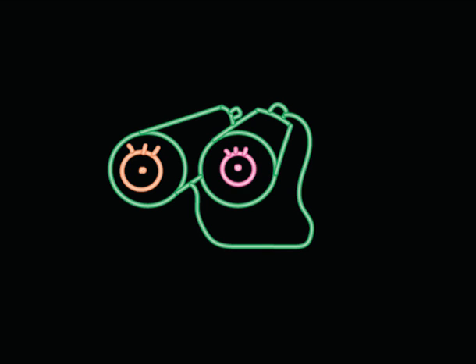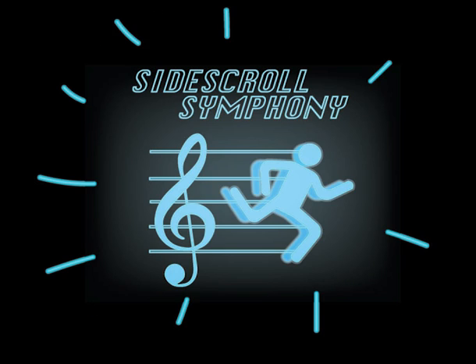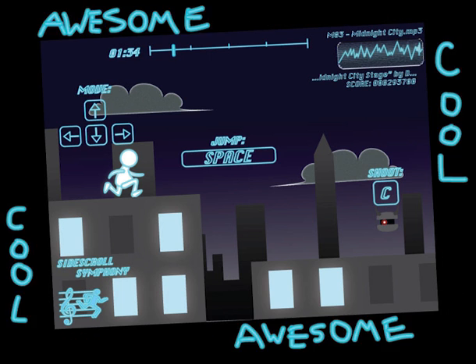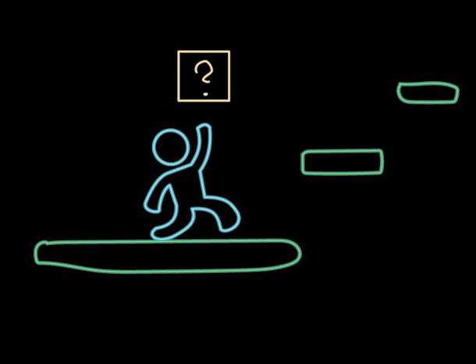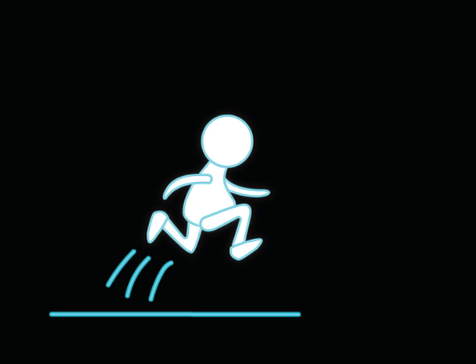But what I'm looking for is a completely different gaming experience. Meet Sidescroll Symphony — the first ever completely customizable rhythm jump and run game. The basic concepts are simple: we create a game that lets you experience a jump and run where you have to react according to the song that's playing. It lets you run, jump, shoot, and swing your way to the finish line.